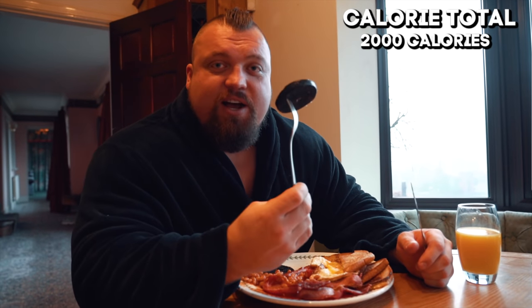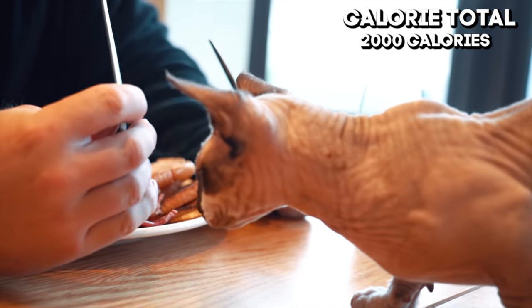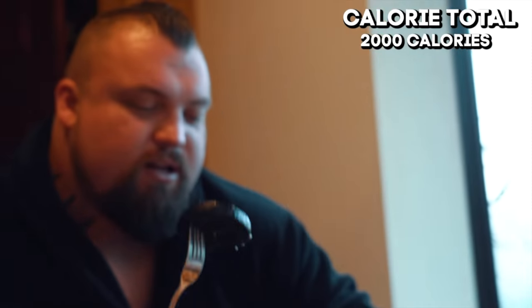And black pudding is actually a superfood. It's full of vitamins — go away Arnold, you're not having any of this.